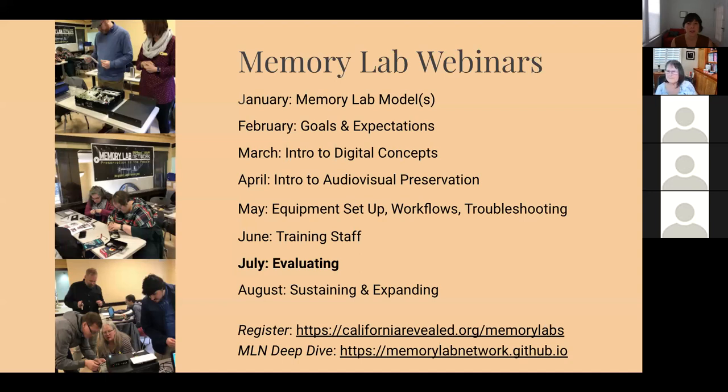I want to acknowledge all of the work of Siobhan Hagen, who is the project manager of the Memory Lab Network — what a great resource the deep dive is. We're giving an overview, but there's a lot more information out there. I hope to keep the conversation going and really would love this meeting to be more of a discussion if possible.